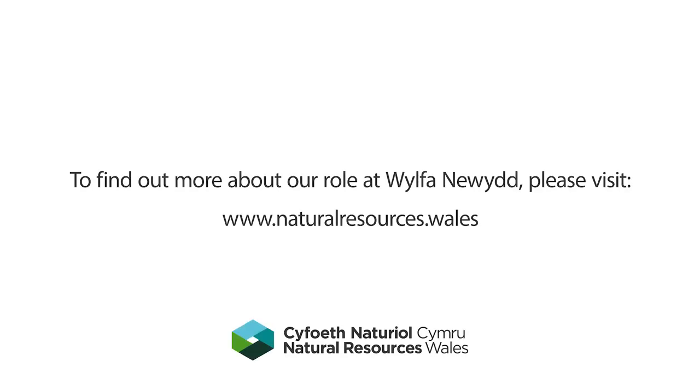To find out more about our role at Wylfa Newydd, please visit www.naturalresources.wales.